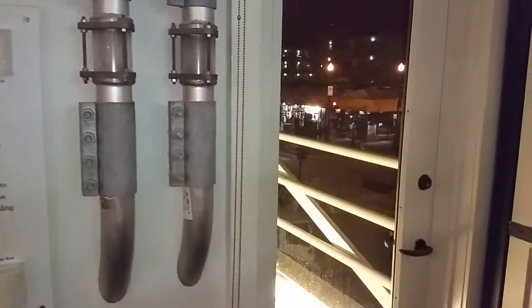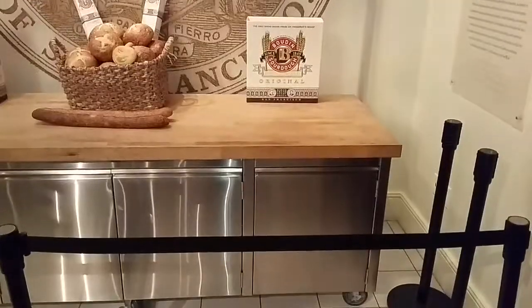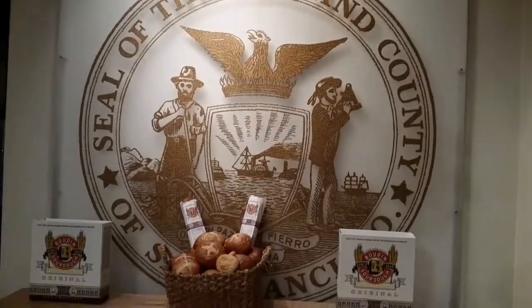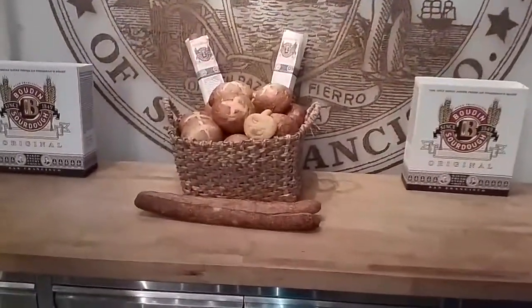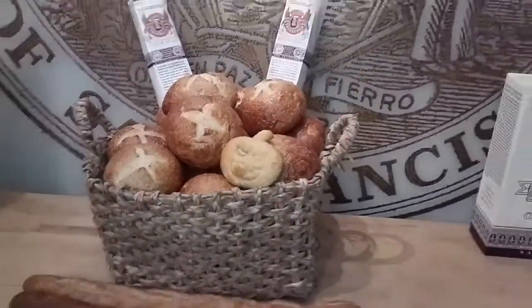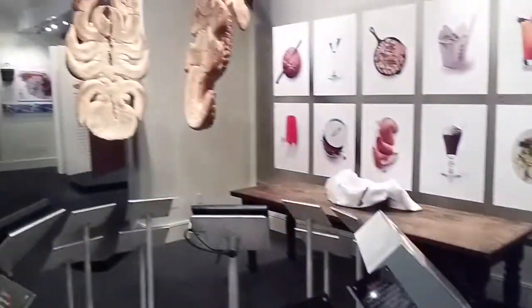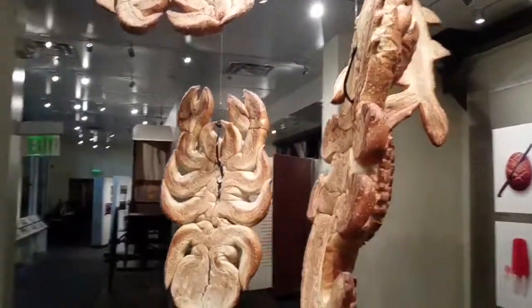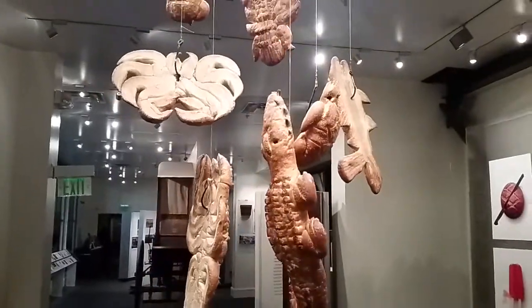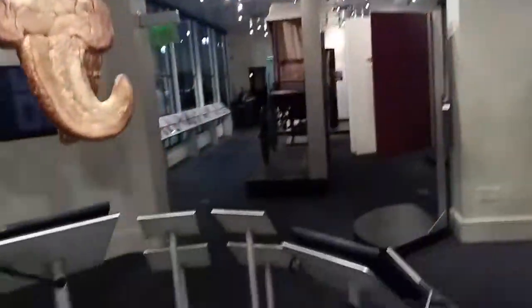I'm gonna give you guys a look outside of San Francisco. They got real bread here. Look, I'll even touch it. Bread. We've got some nice designs hanging up here — turn it around for you. Different stuff.